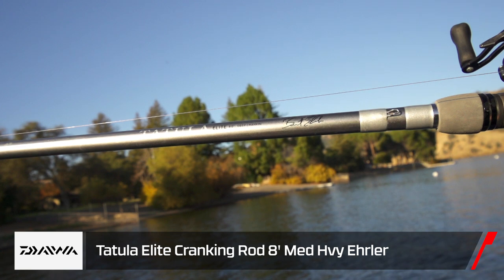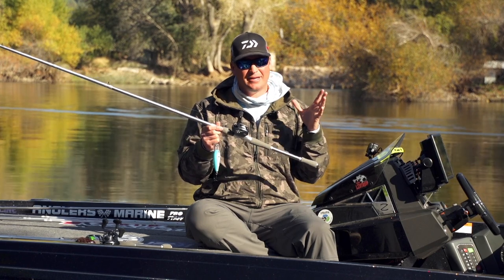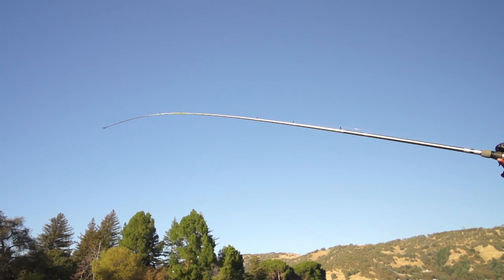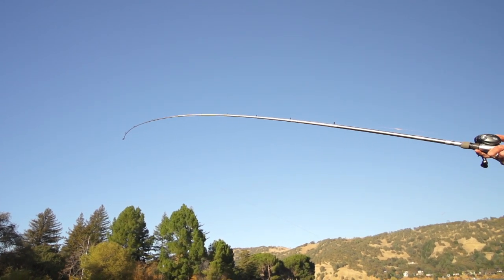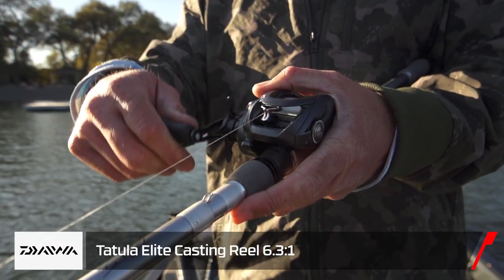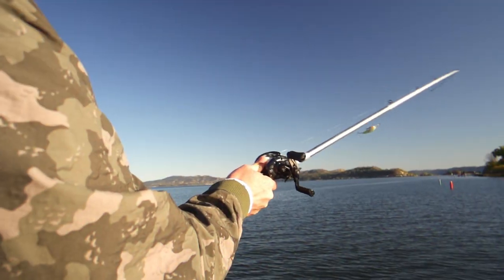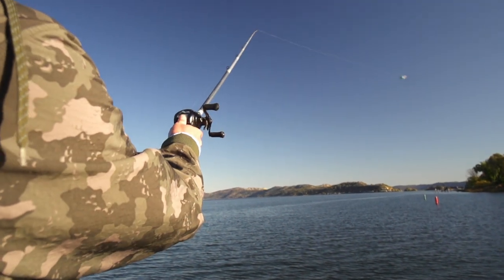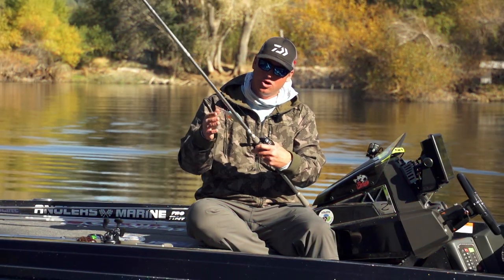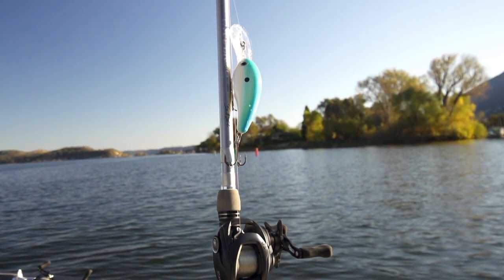As far as the rod and reel, this is a Daiwa Tattoo Elite eight-foot deep cranking rod. You want that seven-and-a-half to eight-foot rod to really launch this bait out there — parabolic action is key so you don't throw the bait when you hook big fish. The reel is the new Daiwa Tattoo Elite with a 6.3:1 gear ratio — you can cast this thing a country mile. Last but not least, upgrade your hooks. These are Owner Stinger hooks — with the 10XD go to a size 1, something really big to grab hold of those fish.